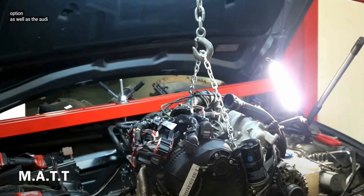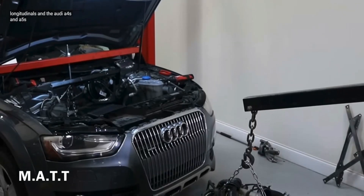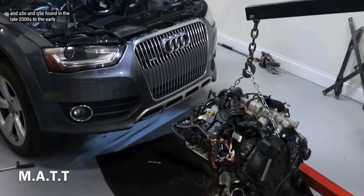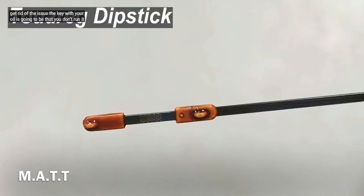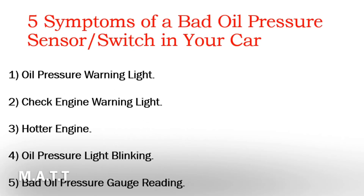Some Audi engines — specifically the 2-liter longitudinals in the Audi A4, A5, and Q5 from the late 2000s to early 2010–2012 range — had significant oil burning issues requiring piston updates to resolve. The key with your oil is that you don't run it too high or too low. Running it too low risks damaging your engine. Five symptoms of a bad oil pressure sensor or switch: oil pressure warning light, check engine warning light, hotter engine, oil pressure light blinking, and bad oil pressure gauge reading.